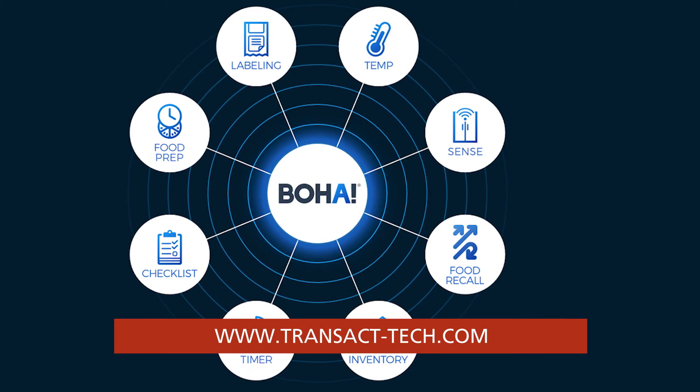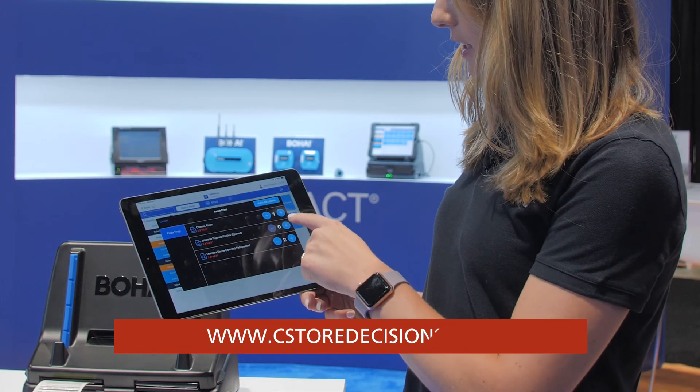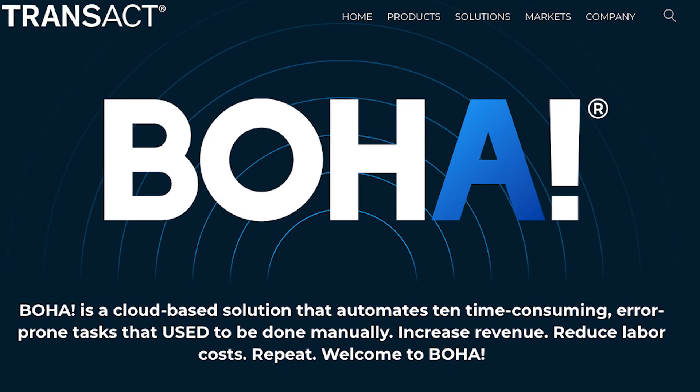If you have a long list of items that you need to print, you can do a batch print. Simply select batch print, adjust the number of labels you need, and it'll print all of those labels, further saving you time. For more information on BOHA, please visit our website.